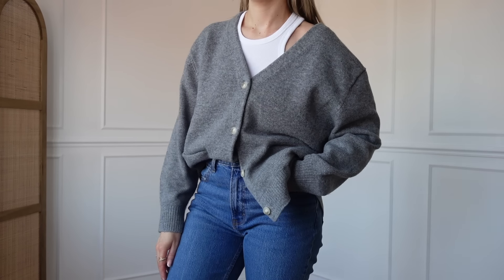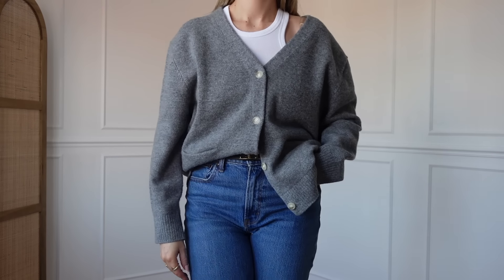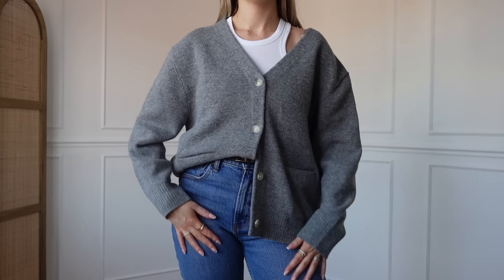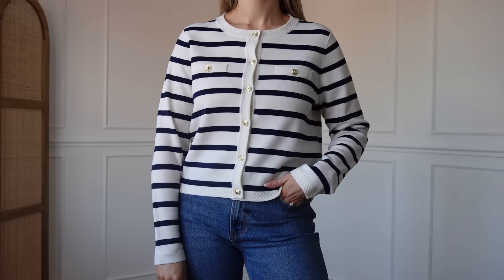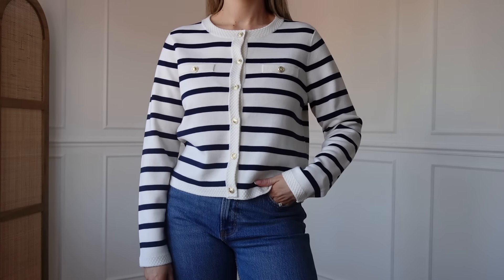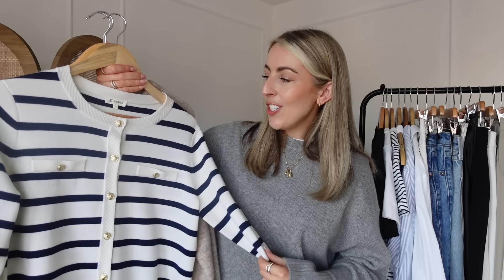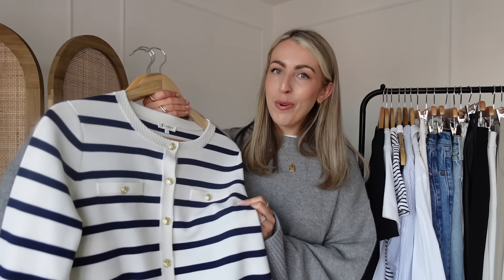Next we have the cardigans. I wanted to include this grey one because it's been my most worn recently, and grey is a nice colour to transition with. I stayed true to size in this one from Stories and got a size small. Then I have a more dressier style cardigan from Lily Silk — you may have seen this in my last spring haul. I love how these cardigans look, so Parisian and so chic. You can style them done up or open, great for the office, with jeans or white trousers. I sized up to a medium in this one — I'd recommend sizing up in Lily Silk knitwear if you have a bigger bust.